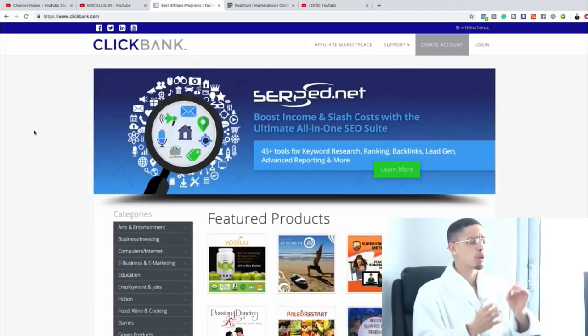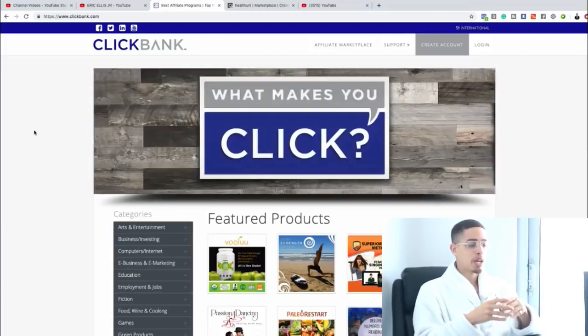For those wondering what ClickBank is, it's an online platform where you can find products to promote. In order to make money, whether online or offline, you need to sell a product or a service. ClickBank allows you to promote products — the majority of which are digital products like courses. Because there's no cost of goods, there's a much higher profit margin, and they're willing to pay you high percentages of the sales you generate.